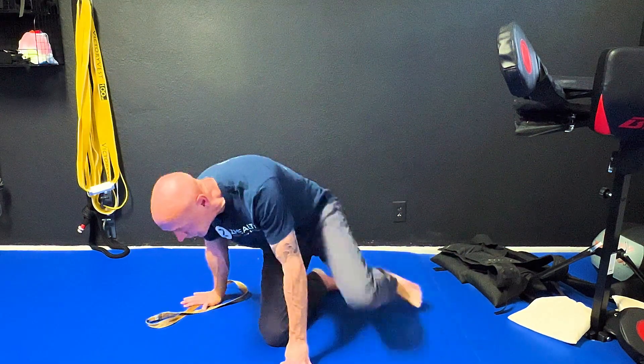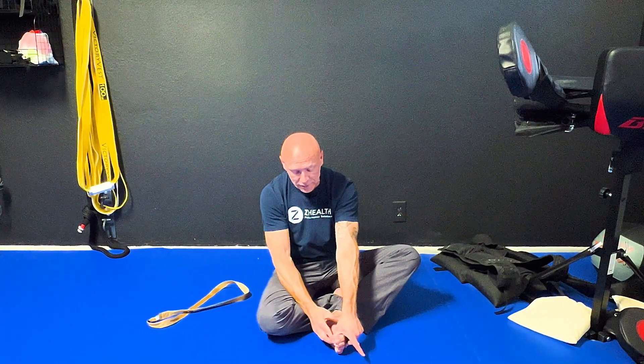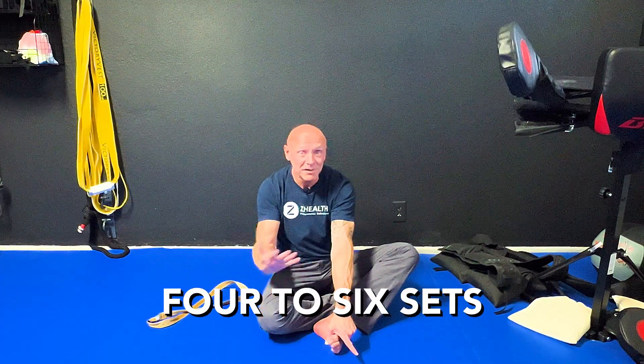So let's quickly demonstrate these and you can try them. For the overcoming isometric, my big toe is going to be here. I'm going to think about grabbing a marble or something else so I get into a nice full flexion. I'm then going to give myself a barrier — and remember, overcoming means I'm going to push into the barrier like I'm trying to break it. So now I'm going to push and hold for five to eight seconds. Then I'm going to relax, rest about 10 seconds, and again — grab the marble, put the barrier there, and push. I'm going to do that somewhere between four and six sets, basically trying to accumulate around 40 to 50 seconds of work in that position.